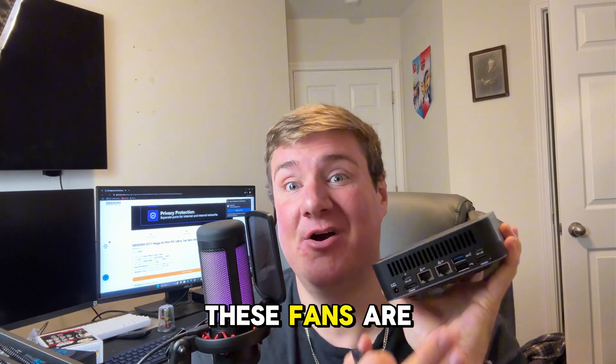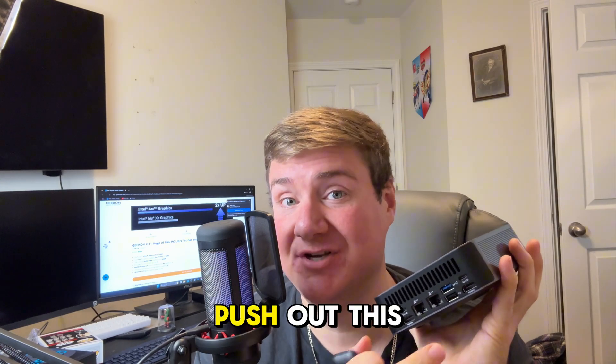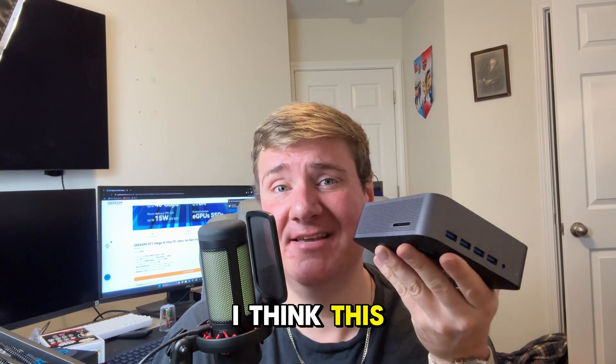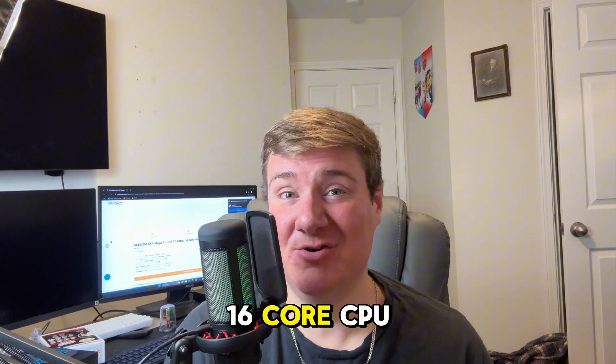Does this thing get hot or overheat? Not at all. These fans are so strong — I've never seen a mini PC push out this amount of air before. Now let's talk about productivity, because that's where I think this mini PC really shines.